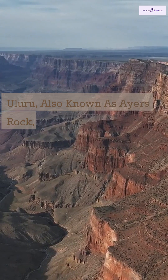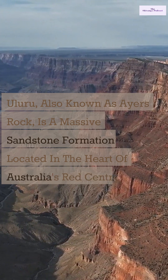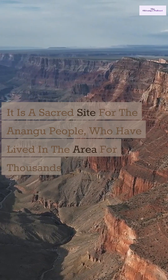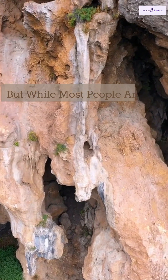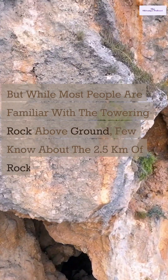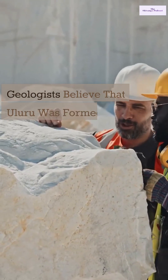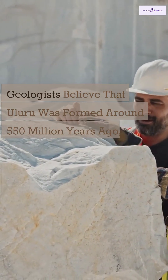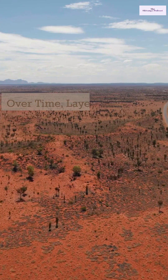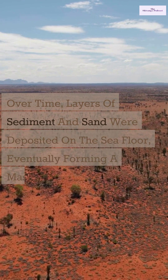Uluru, also known as Ayers Rock, is a massive sandstone formation located in the heart of Australia's Red Centre. It is a sacred site for the Anangu people, who have lived in the area for thousands of years. But while most people are familiar with the towering rock above ground, few know about the 2.5 kilometers of rock formation that lies beneath its surface. Geologists believe that Uluru was formed around 550 million years ago, during a time when Australia was covered by a shallow sea. Over time, layers of sediment and sand were deposited on the seafloor, eventually forming a massive sandstone deposit.